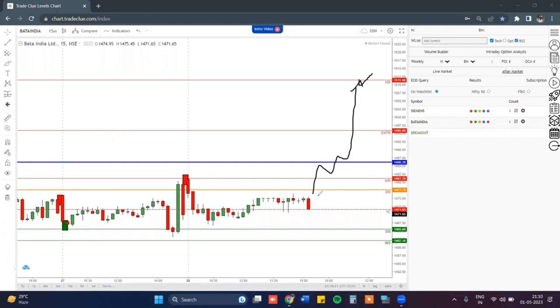Your stop loss will be below DR, WRN, and the red box, which is around 1475. So for Bata, we will plan a buy trade.